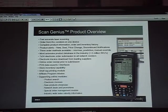Here's a little overview of ScanGenius. Basically, it's fast, accurate scanning from all the vendors on one device. We have the most extensive product database, complete product information, order and inventory history. We do product alerts so you know when new products are there, any deals, price changes, discontinues — all those notifications will be alerted to you on the handheld.